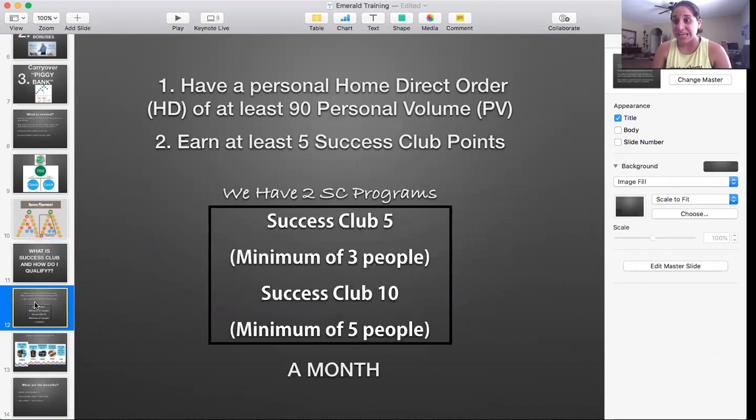So 90 or more — HD means home direct. You have something continuously coming to you every month; you're product to the product. You should be getting something every single month. If you just get Shakeology every month and you're consuming it every day, just Shakeology alone will give you those 90 PVs that you need to qualify.